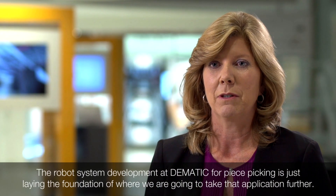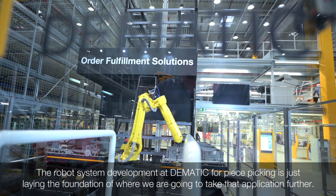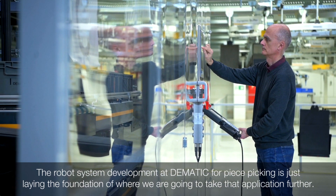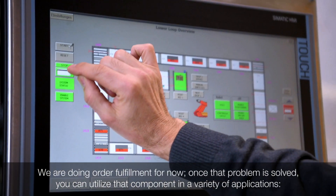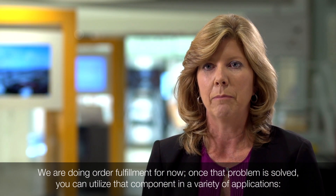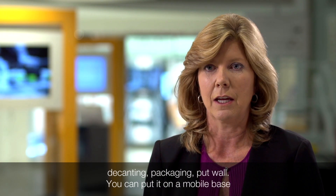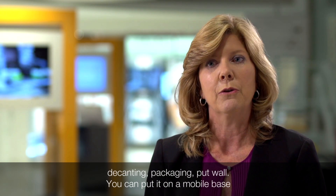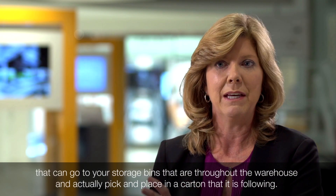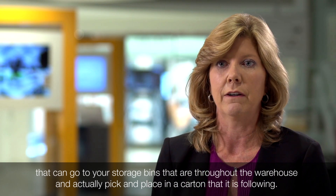The robotic piece-picking development at Domatic is just laying the foundation of where we'll take that application further. We're doing order fulfillment at the moment, but once that problem is solved, you can utilize that component in a variety of applications — including decanting, packaging, put wall. You can put it on a mobile base that can go to storage bins throughout the warehouse and pick and place into a carton that's following.